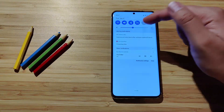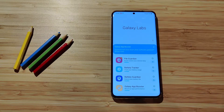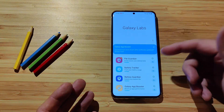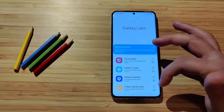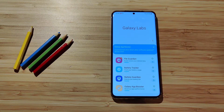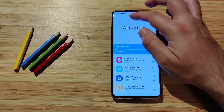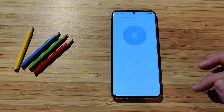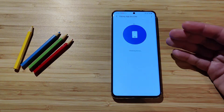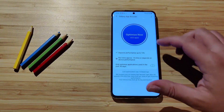After the reboot, you'll get a notification from Galaxy Lab about experiencing a slowdown after a software update, and a suggestion to boost your phone. There's also info about Galaxy apps like File Guardian, Battery Tracker, Battery Guardian, and Apps Booster. The best time to boost your phone is right after a system update, so I'm going to Galaxy Booster, checking my device, and then boosting it — it says this can improve performance by up to 15%.